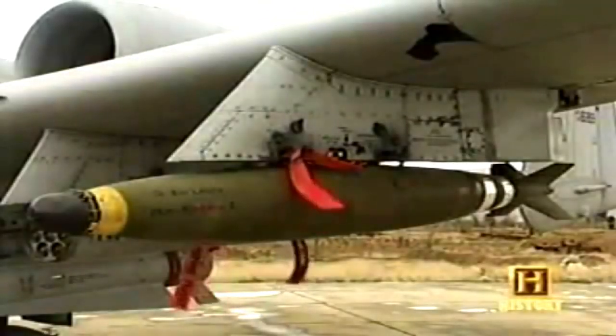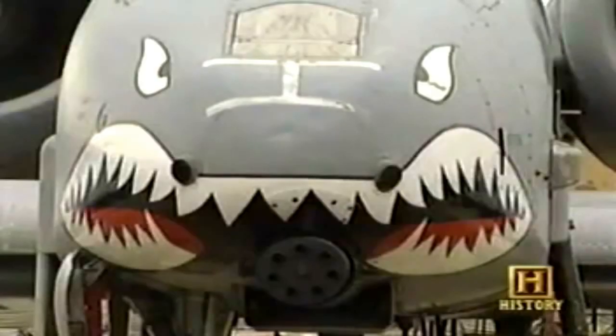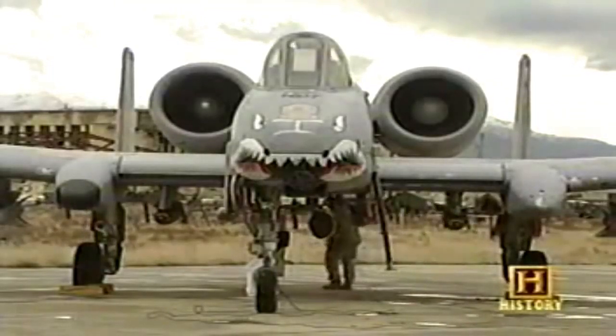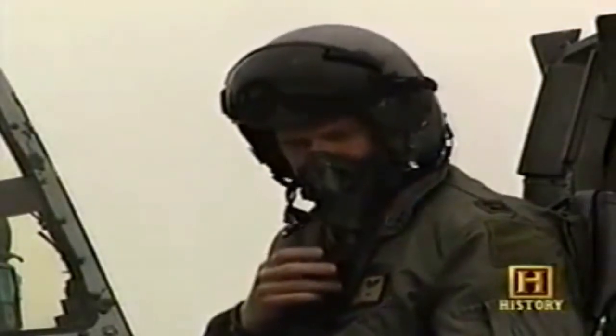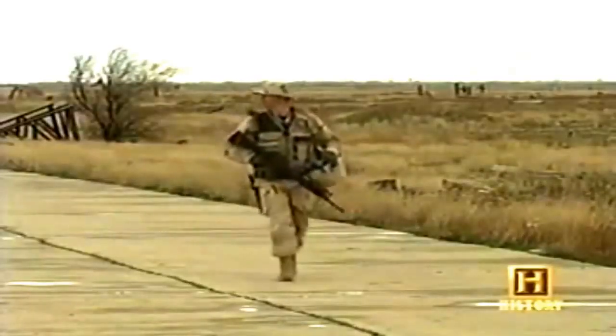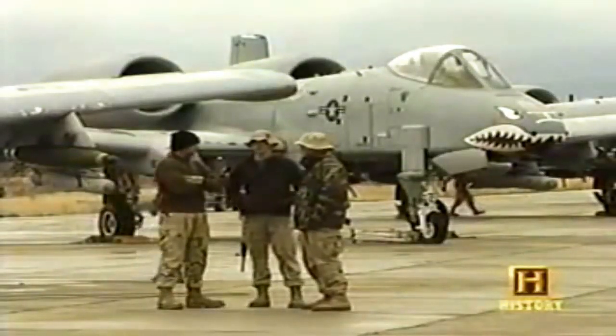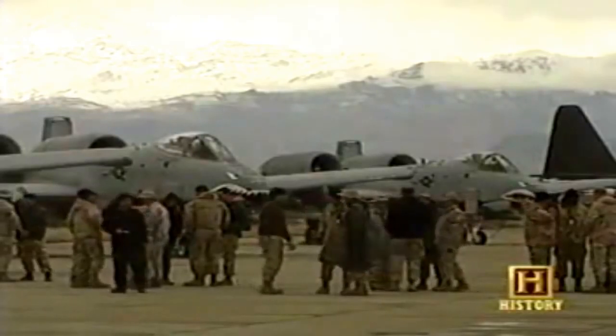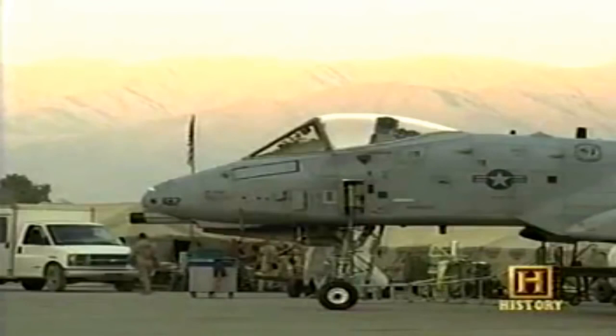Our response involves far more than instant retaliation and isolated strikes — Americans should not expect one battle, but a lengthy campaign unlike any other we have ever seen. The Warthog strengthens Operation Enduring Freedom, spearheading urgently needed around-the-clock cover for ground troops in Afghanistan. For the crews of the A-10s, it was like nothing they had ever seen. We arrived in Bagram and I said to my commander, 'Boss, this has got to be the scariest place on Earth.' The A-10 is the ideal aircraft for the Afghanistan battlefield — versatile enough to navigate mountainous peaks and deep valleys while patrolling and pinpoint attacking targets.